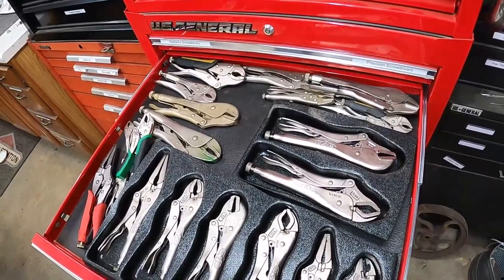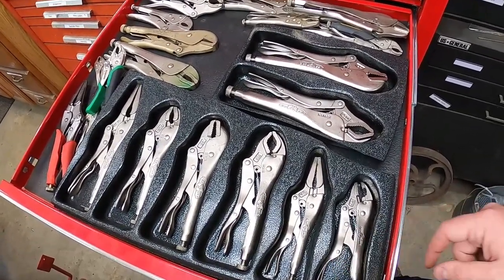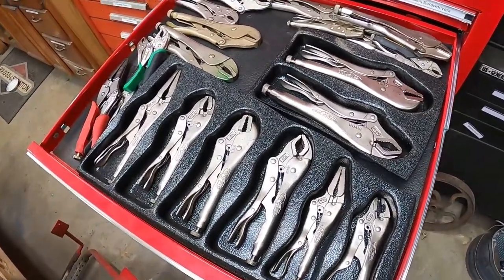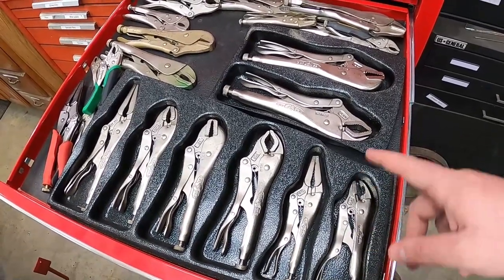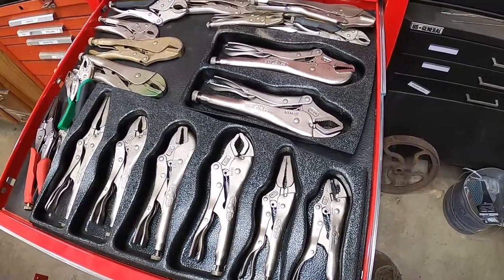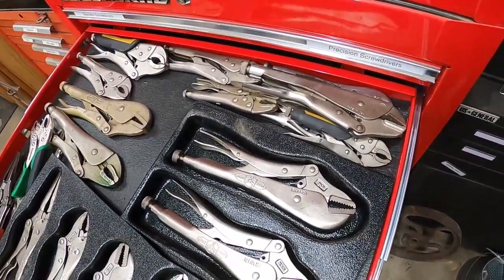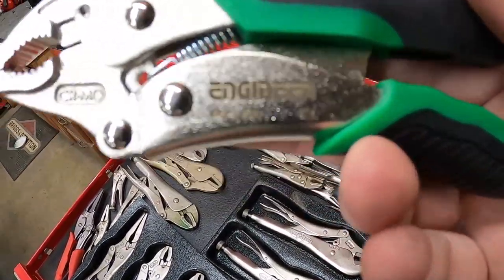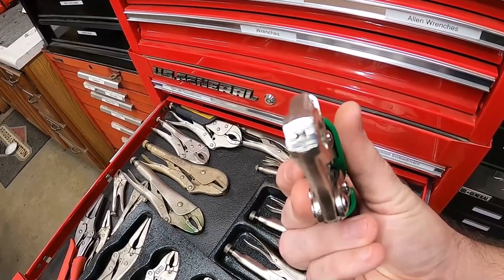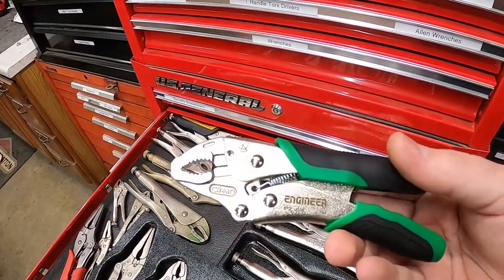The next drawer is my vice grips. I bought a vice grip set with a storage tray on Amazon, but the tray was too big for the drawer — so I cut it down on the band saw to fit. I've also got older vice grips and some Harbor Freight ones. Just got these for Christmas — they're made by Engineer, and they're really really good. They have teeth in the top designed for biting onto the ends of screws. I highly recommend them for getting out stripped screws.